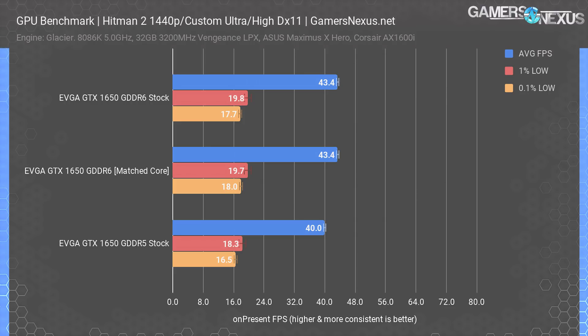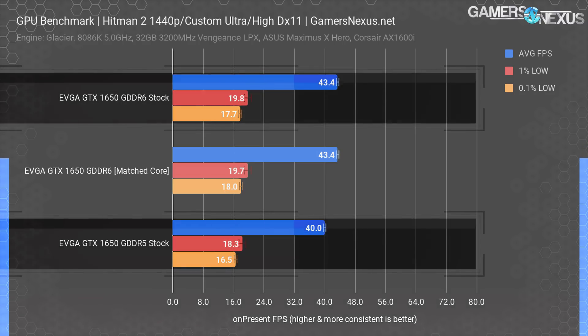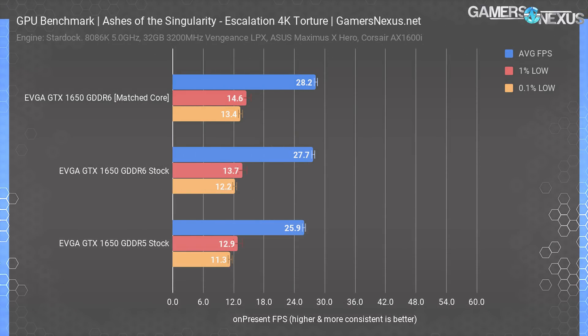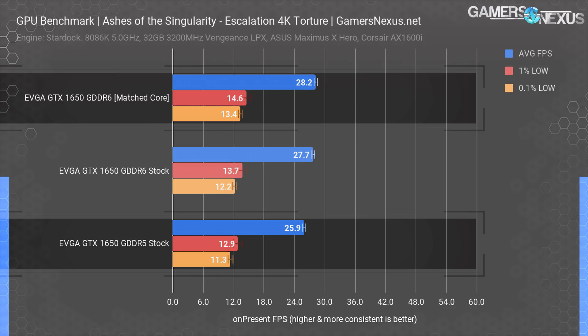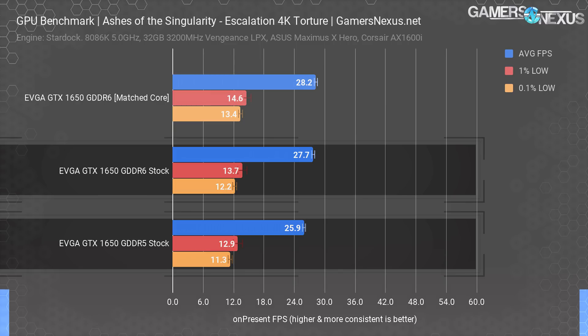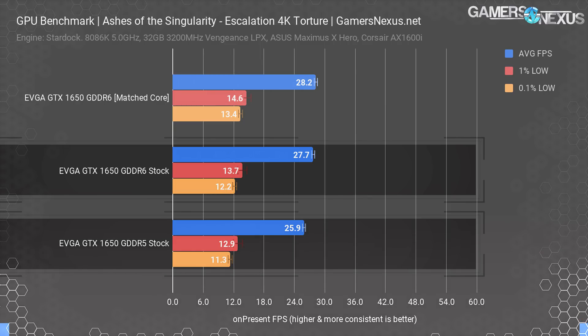We also ran Hitman 2 with DirectX 11. In this version, the results posted an 8.5% increase in performance from the GDDR5 1650 to the G6 1650. The two GDDR6 cards were about the same given the small change in clocks, but the memory difference still benefited the new card in a measurable way. For purely synthetic reasons, we also included an Ashes of the Singularity escalation run at 4K — a DirectX 12 benchmark useful for straining cards. Our maximum difference was 9.1%, at 28.2 FPS average versus 25.9 FPS average for the G5 card at the same clocks. Stock-to-stock still plots a 7% performance increase from the memory, even with the clock deficit on the core.